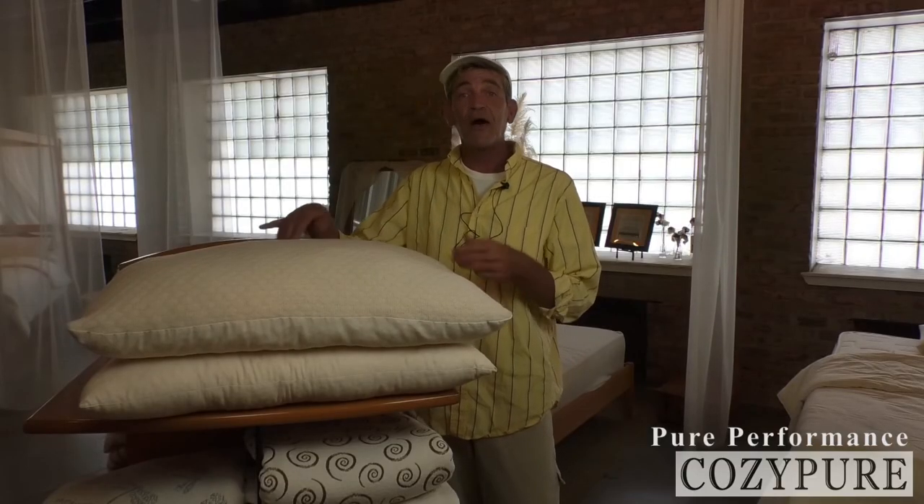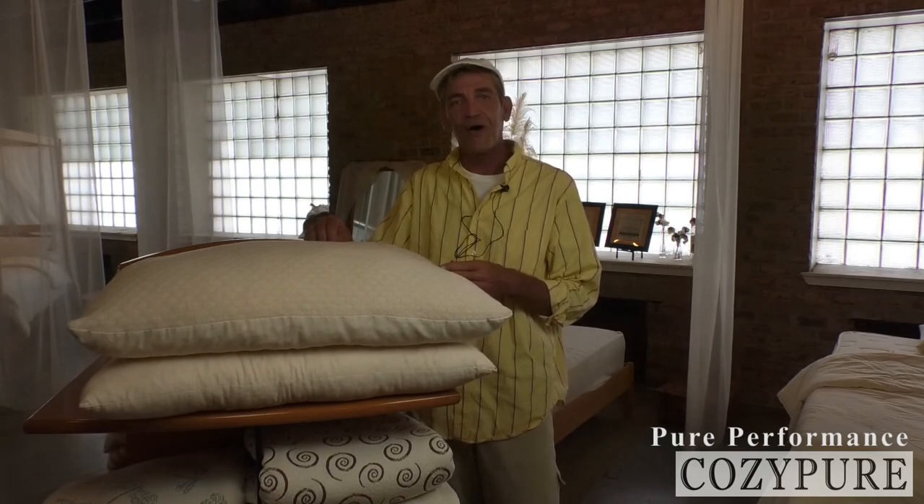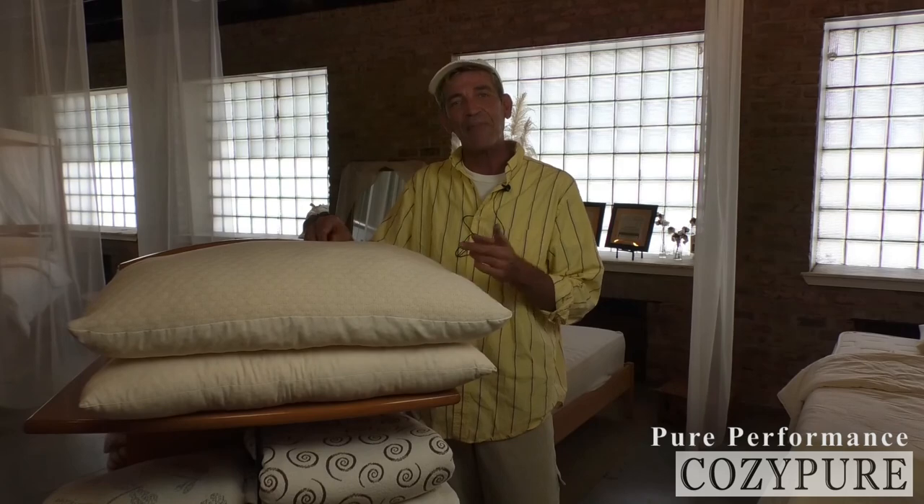If you have any questions about either one of these products or anything here in our factory, just give us a call at 1-800-229-7571. We'll be happy to help you out.